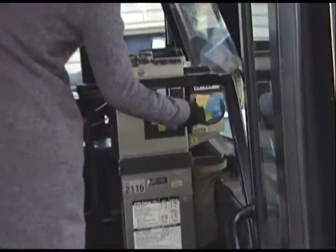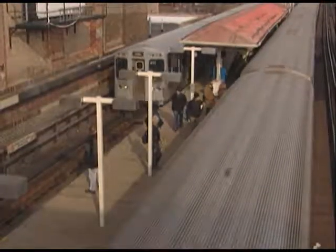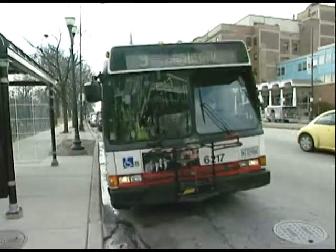So hop on board, and for the next half hour, sit back and enjoy a trip around Chicagoland on the CTA.